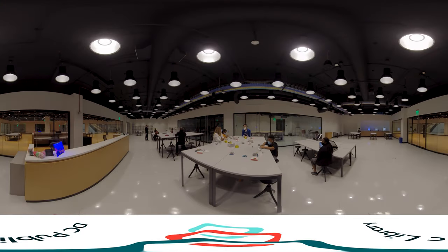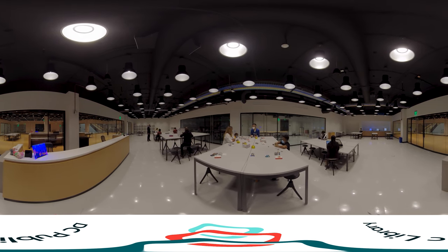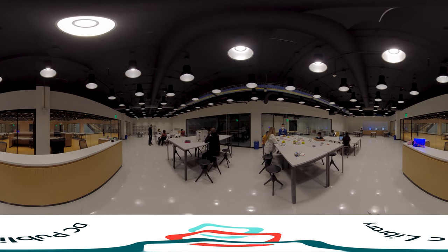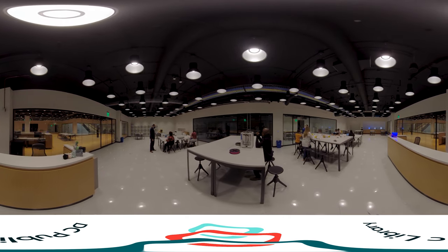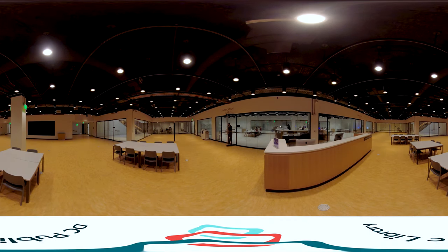I'm particularly excited by the expanded role our creative labs will play in the new library. A purpose-built space for artists, innovators, builders, and entrepreneurs, the labs define the future of library services like no other space in the building. There are a dizzying variety of activities supported here on the building's A-level. Visitors can record and mix music, create podcasts, digitize and preserve their old home movies and photographs, create multimedia projects, borrow tools from our new tool library, book a dance studio, and experiment with emerging technologies that include laser cutters and 3D printers.